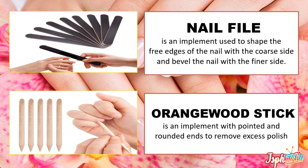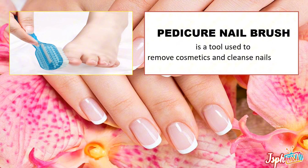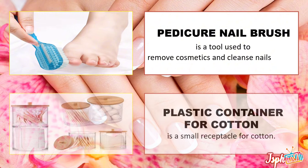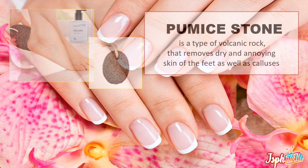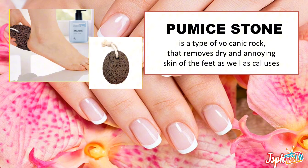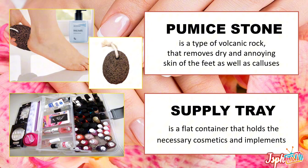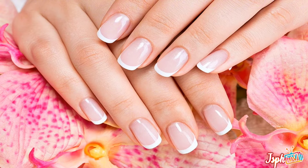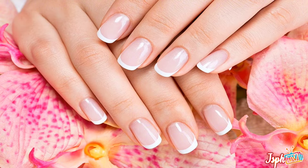Orange wood stick — an implement with pointed and rounded ends used to remove excess polish. Pedicure nail brush, a tool used to remove cosmetics and cleanse nails. Plastic container for cotton, a small receptacle for cotton. Pumice stone, a type of volcanic rock that removes dry and annoying skin of the feet as well as calluses. Supply tray, a flat container that holds the necessary cosmetics and implements. Trolley, a wheeled cart that is pushed by hand and used for transporting manicuring and pedicuring tools and materials.